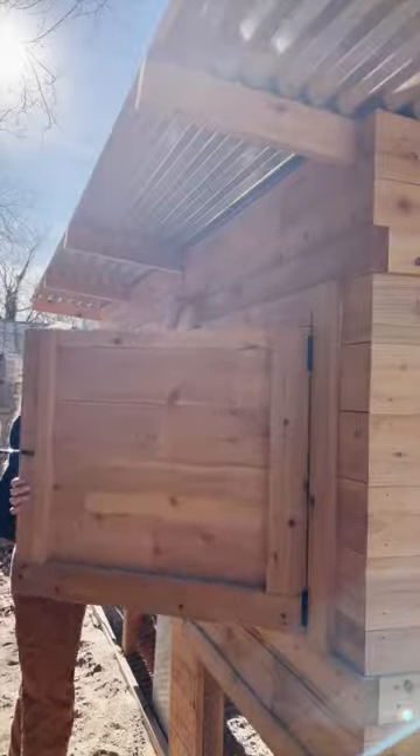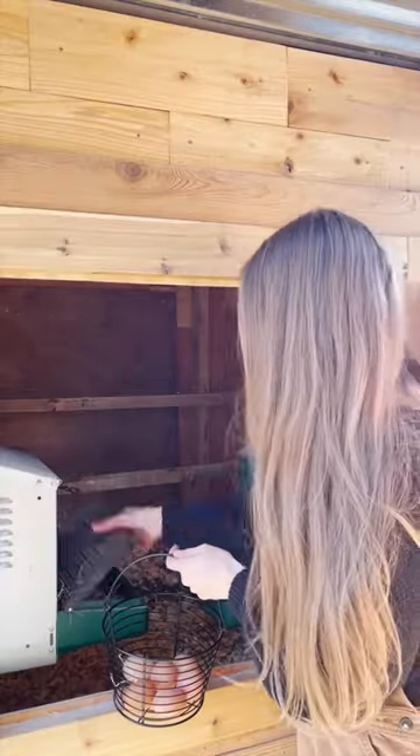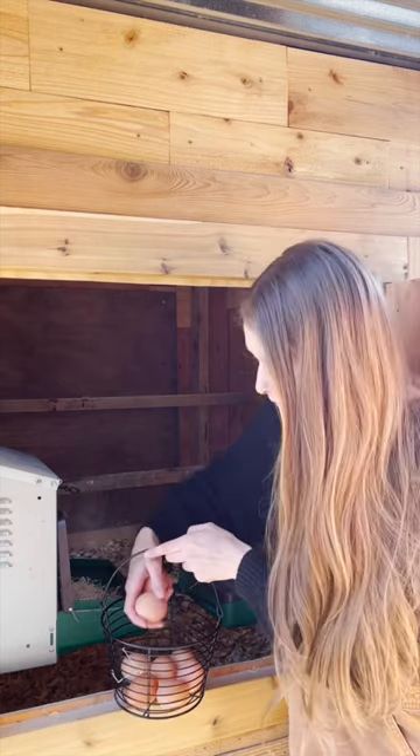Looks like all eight of my girls laid an egg today. Typically, I average six to eight eggs a day. Since this is their first year of life, they have been laying really consistently throughout the winter.